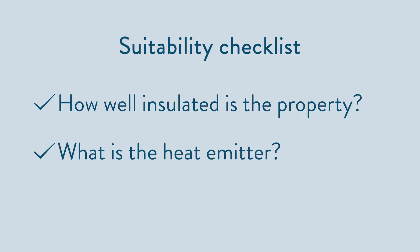Number two: what's the heat emitter? A heat pump is at its most efficient when producing low water temperatures. To effectively heat the home with these lower temperatures you absolutely need to install a suitable heat emitter. Ideally warm water underfloor heating, or you need to look at large surface area radiators. I'll go into more detail on this a little bit later on.